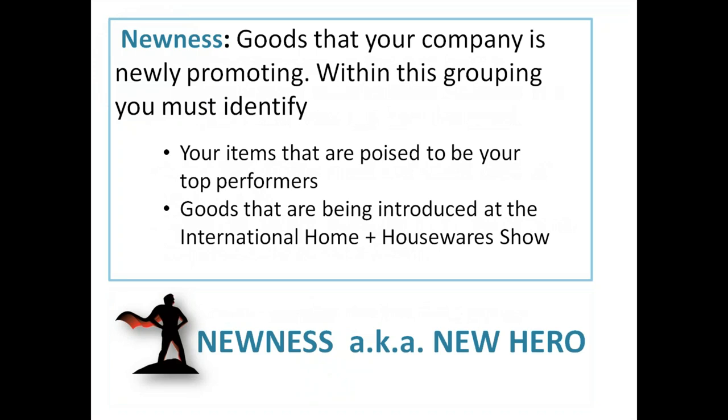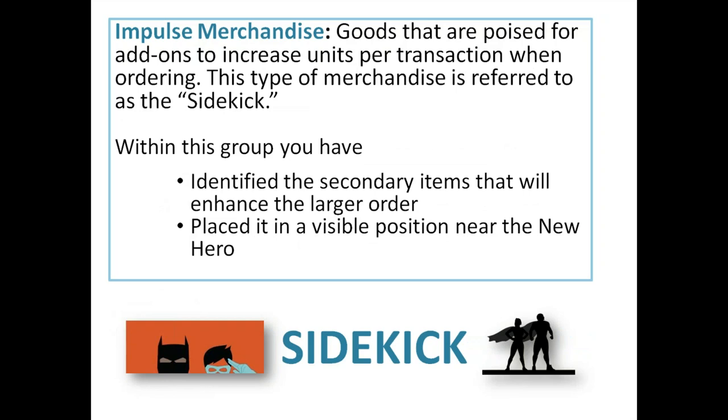Newness — goods your company is newly promoting. Within this grouping, identify your items poised to be your top performers, the goods being introduced at the International Home and Houseware Show. These are your newness, also known as your new hero — your heroes. Impulse merchandise is a selection of goods poised for add-ons to increase UPTs — units per transaction. This type is also called the sidekick, placed in a visible position near the new hero. You've got your hero and your sidekick.